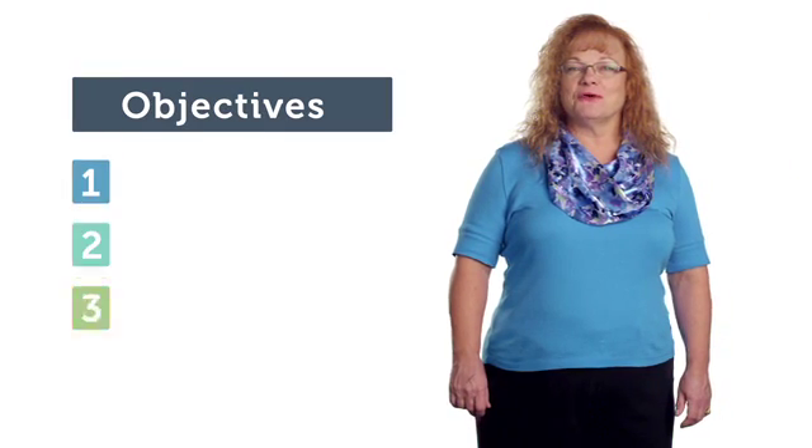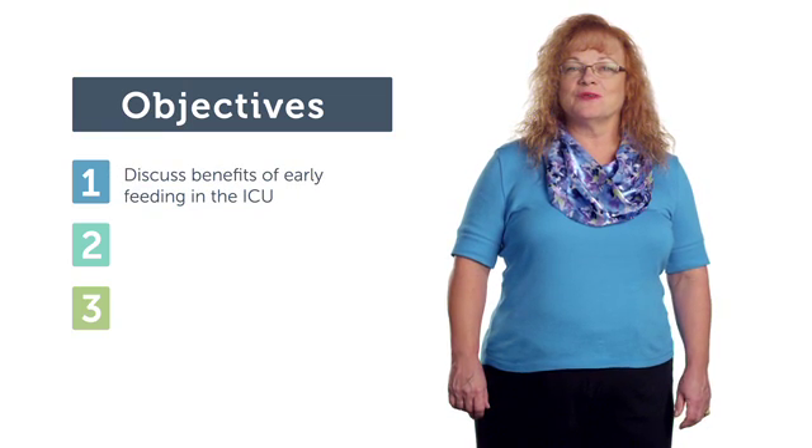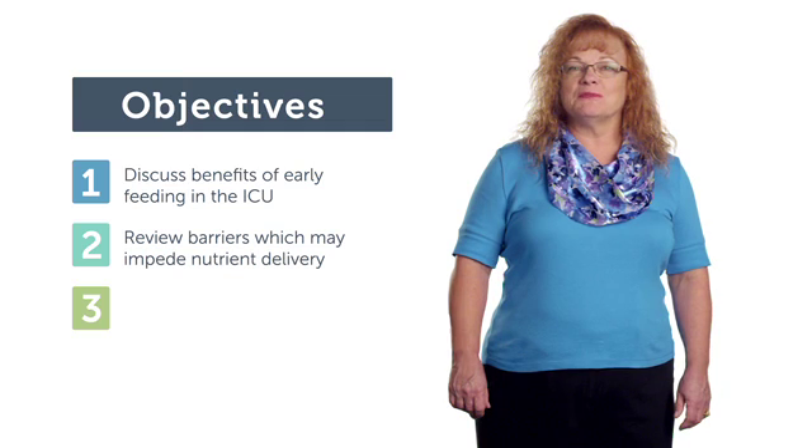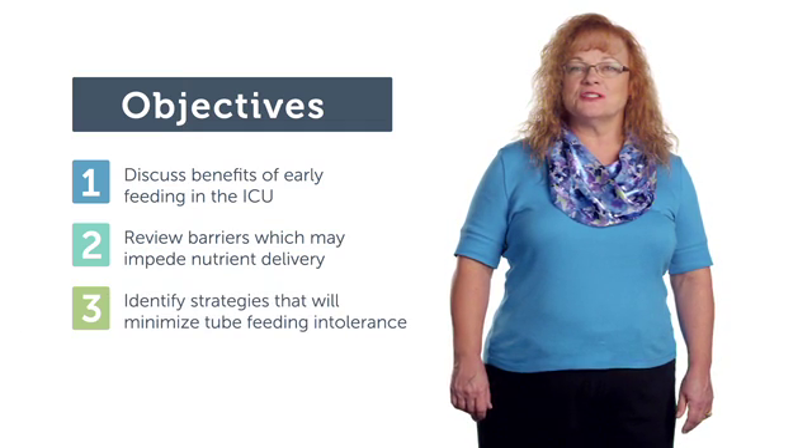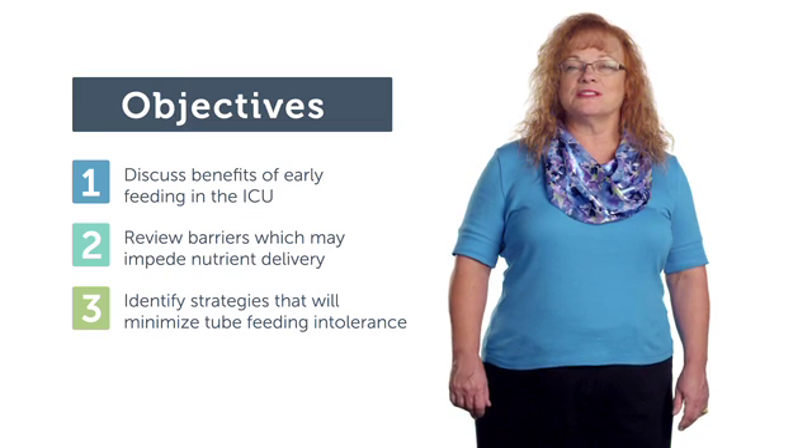Our objectives today are three-fold. We will discuss benefits of early feeding in the ICU. We will review barriers which may impede nutrient delivery. And finally, we will identify strategies that you can put into place that will minimize tube feeding intolerance.